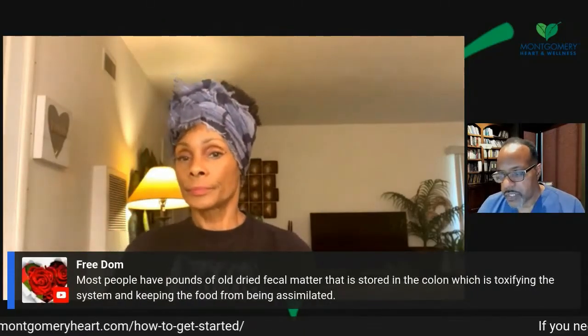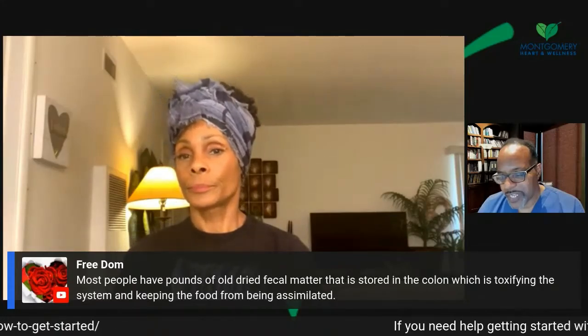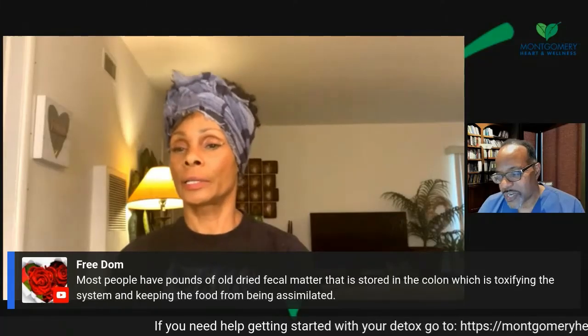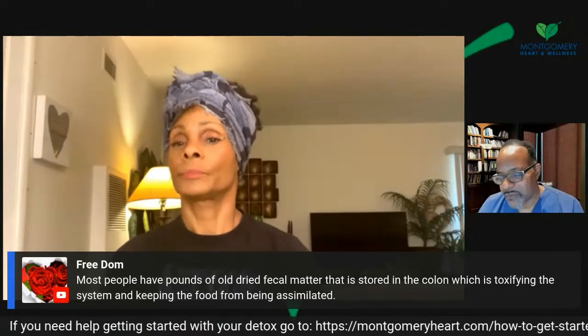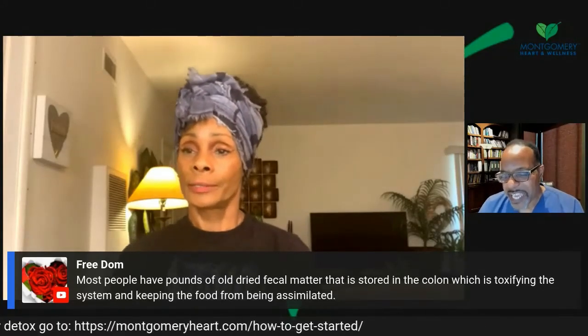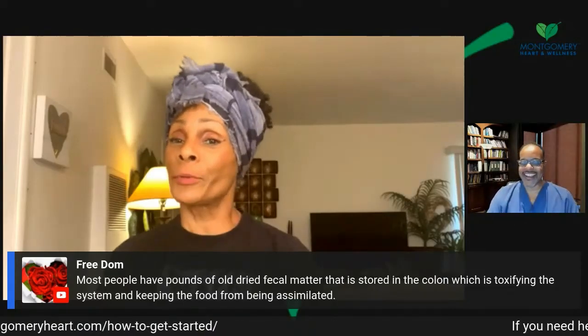Freedom raises an interesting point: most people have pounds of old dried fecal matter stored in the colon, which is toxifying the system and keeping food from being assimilated. That's true — as they say, full of crap. John Wayne — remember 40 pounds? We don't think about that, and people will eat food and some say they have a bowel movement once a week or twice a month. I've heard of people going a month without having one. I've had doctors tell me going a couple of times a week is enough — that's not enough.